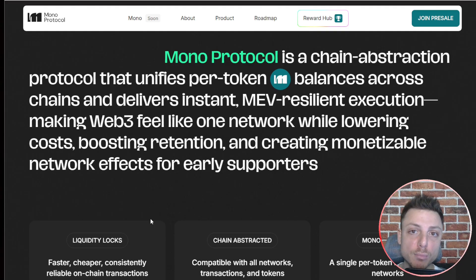So what exactly is Mono Protocol? It's a chain abstraction protocol — one account, one balance, one click. It eliminates multi-chain complexity, bridging, and gas fees, and guarantees MEV-resilient execution through locked liquidities.